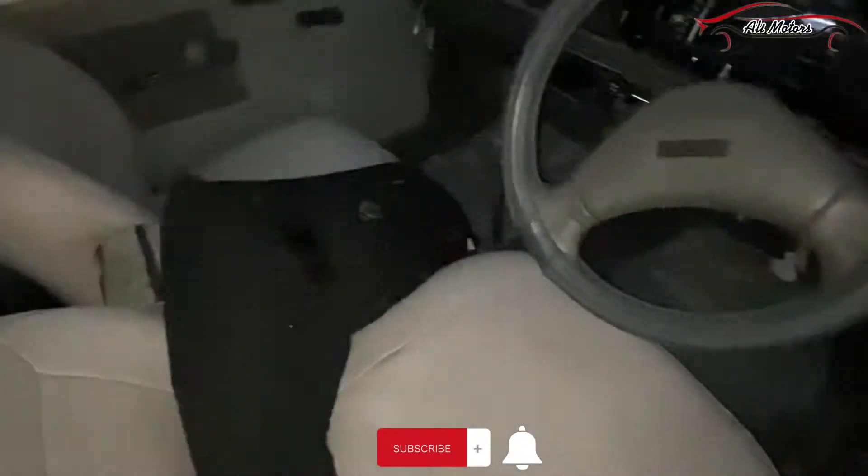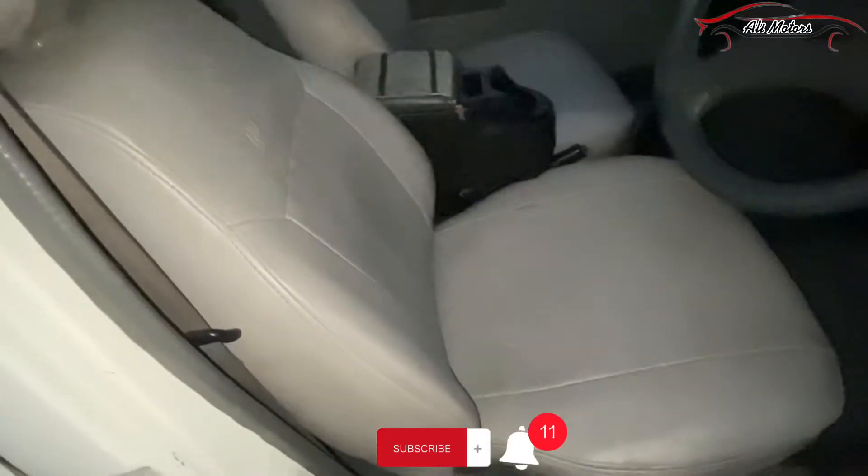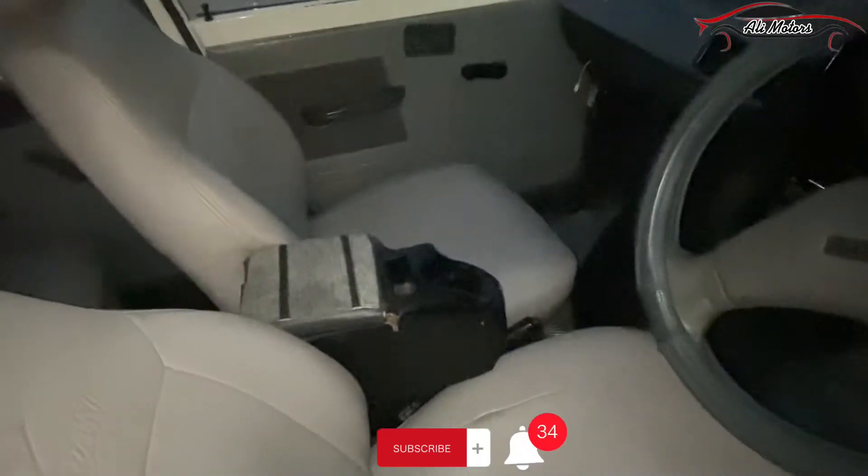The steering wheel is very clean. The seats are neat and clean — they are leather sofa seats, very clean. The seats have a console installed for extra space.